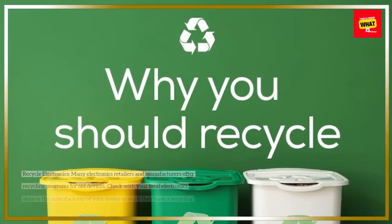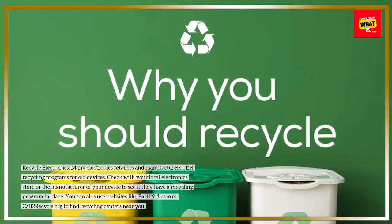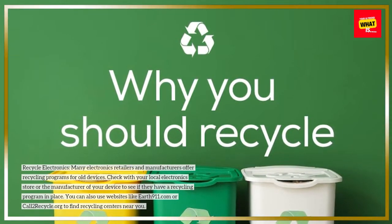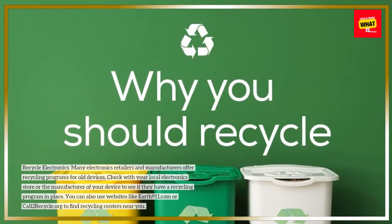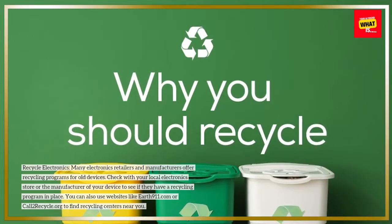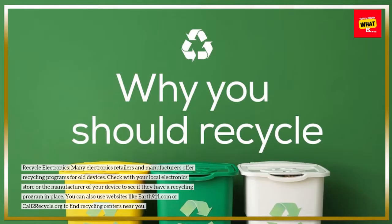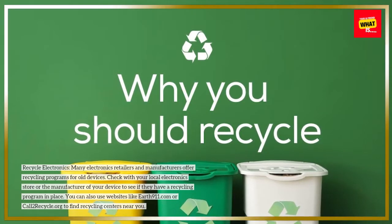Recycle electronics. Many electronics retailers and manufacturers offer recycling programs for old devices. Check with your local electronics store or the manufacturer of your device to see if they have a recycling program in place. You can also use websites like earth911.com or call2recycle.org to find recycling centers near you.